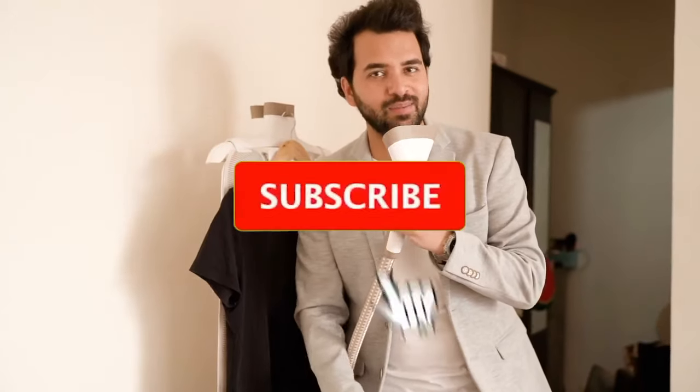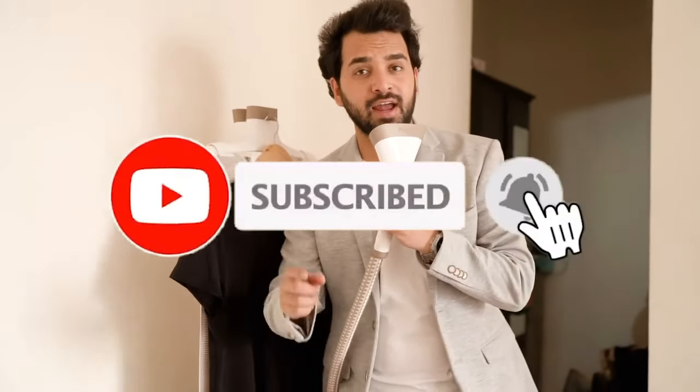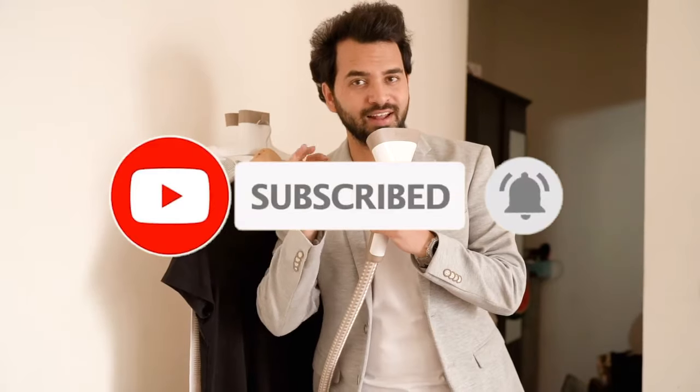Thank you guys for watching. Please do subscribe, hit the bell icon button, and share with your friends.